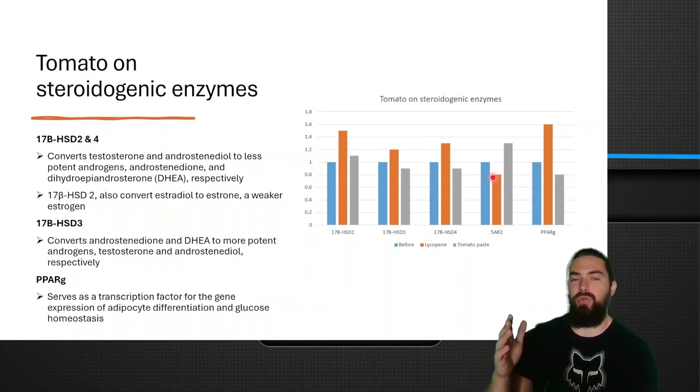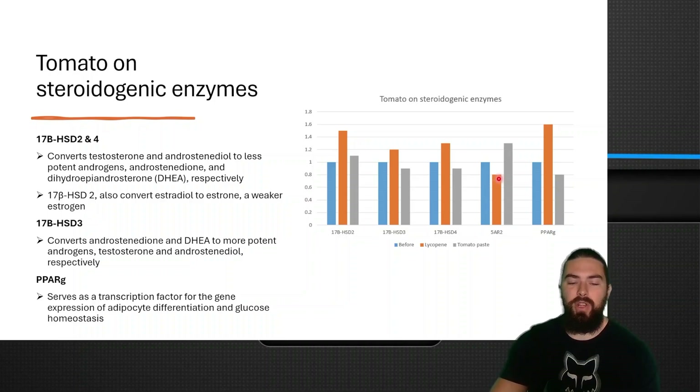But compared to finasteride, which inhibits 5-alpha-reductase by 70 to 90%, a 20% decrease — even at a large dose of lycopene — isn't really significant. Interestingly, the tomato-based group actually showed an increase in 5-alpha-reductase rather than a decrease.